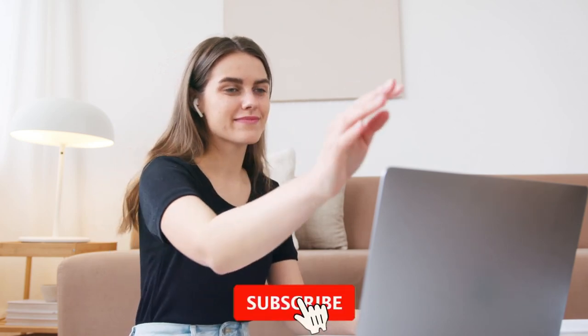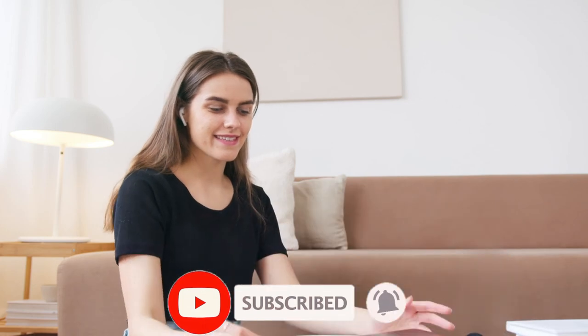That's all for today's video. If you made it this far, click the subscribe button and hit the bell icon for more awesome content. Thanks for watching!